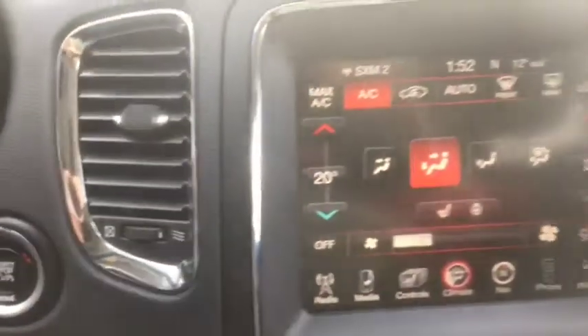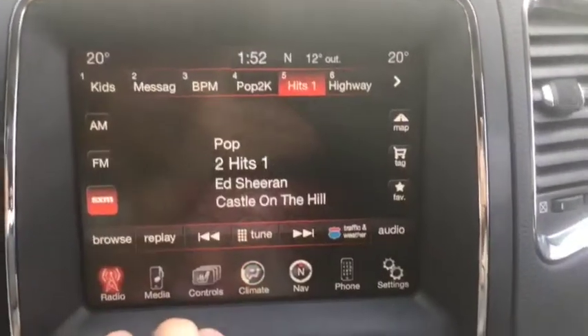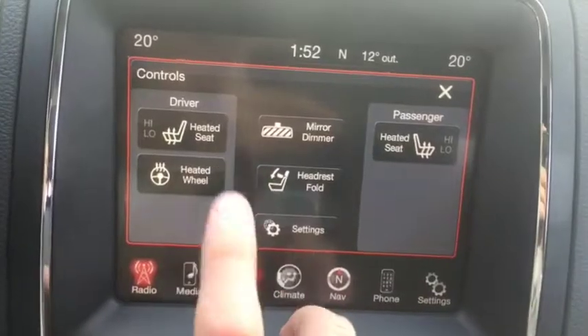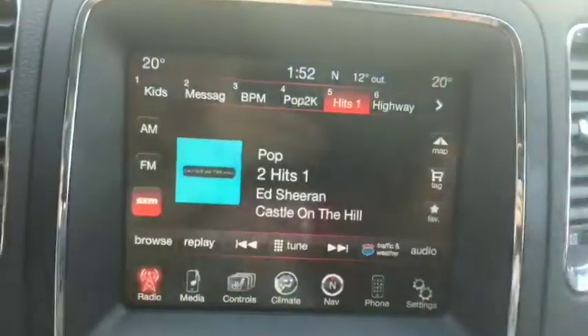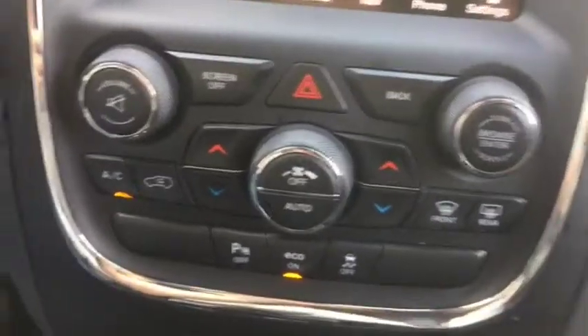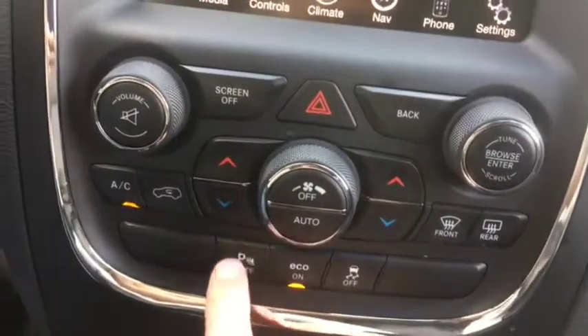It also comes with the Uconnect system which has AM, FM radio, satellite radio, Bluetooth, aux and USB ports. It also has heated seats and a heated steering wheel up front. Down below you have your climate control which includes AC, defrost and rear defrost, as well as additional controls including economy mode and parking sensor controls.